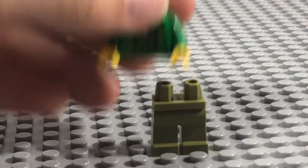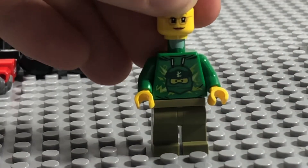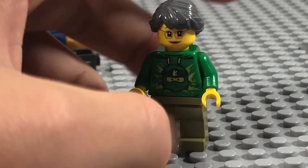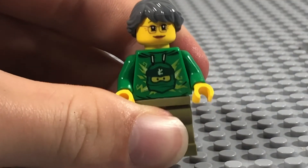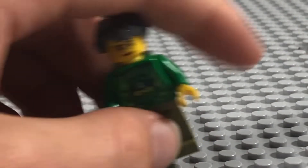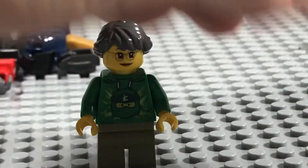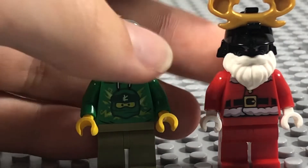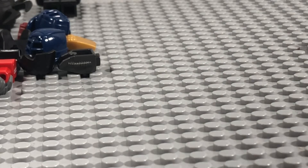Next up is Misako from the Christmas set. I ordered her head and hair in a previous Bricks and Pieces order that I didn't film, and now I've got the Lloyd torso I ordered today, so I have a Christmas Misako. That's now two figures from the Christmas set that I have in LEGO form, which feels very good.